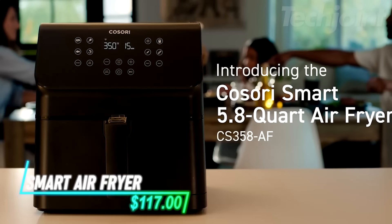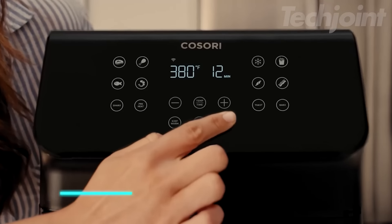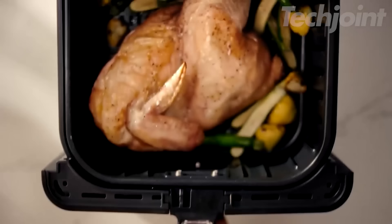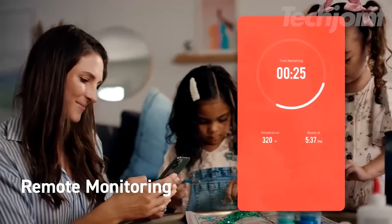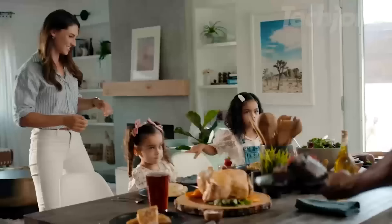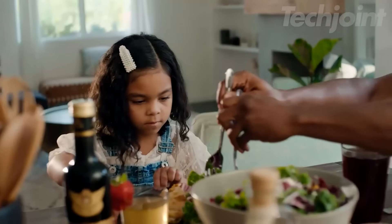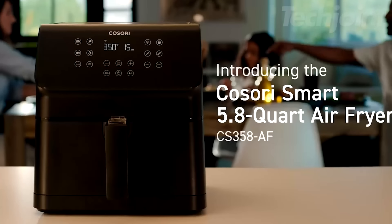Revolutionize your cooking experience with this versatile air fryer, offering 12 customizable functions. You can roast, bake, and fry your favorite dishes with ease. Control your cooking remotely using a smart app or voice commands. With 85% less oil, enjoy healthier meals without compromising flavor. The detachable basket and dishwasher-safe parts make cleanup a breeze.